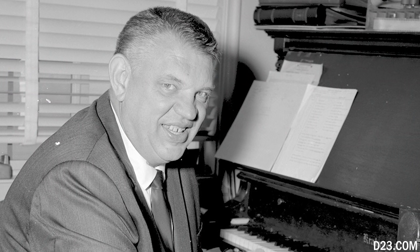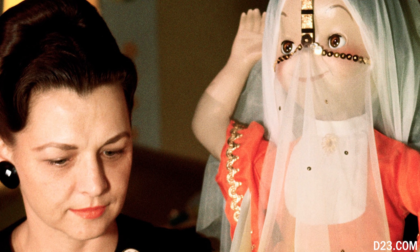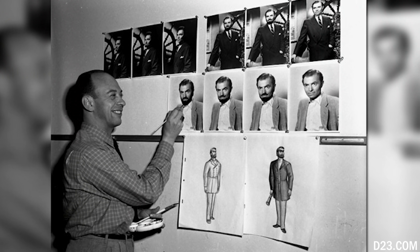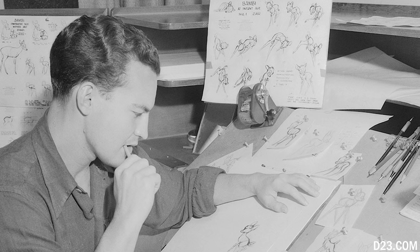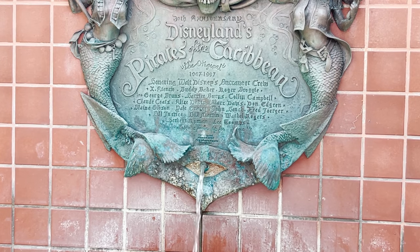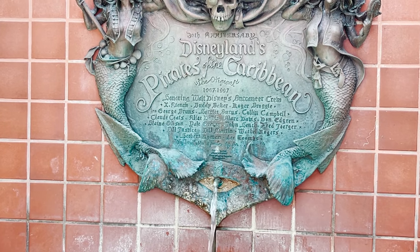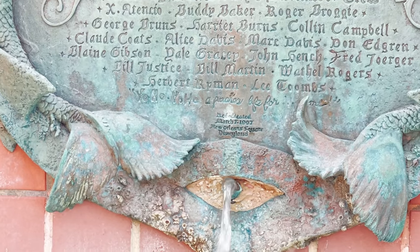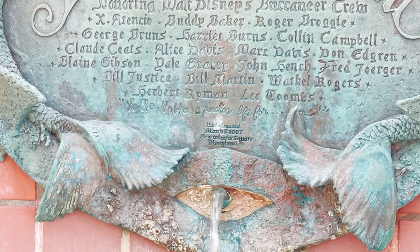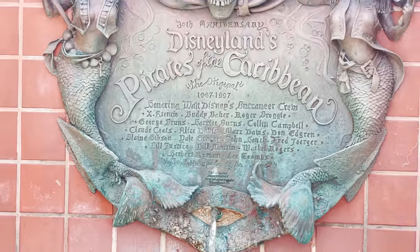The plaque honors the original creative crew: X. Atencio, Buddy Baker, Roger Brody, Gregory Bruns, Harriet Burns, Colin Campbell, Claude Coates, Alice Davis, Marc Davis, Don Iwerks, Bill Justice, Bill Martin, Mathel Rogers, Herbert Ryman, and Lee Toombs. At the bottom in cursive it says 'Yo-ho, yo-ho, a pirate's life for me.' Dedicated March 7th, 1997, New Orleans Square, Disneyland.